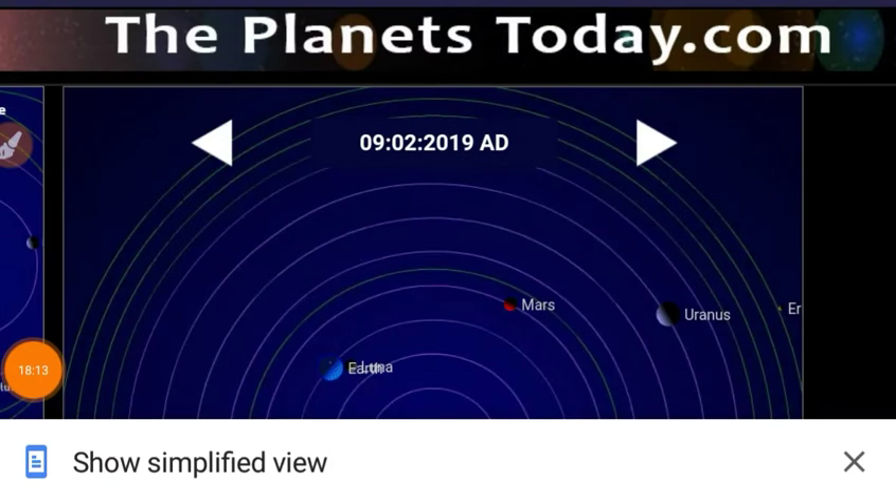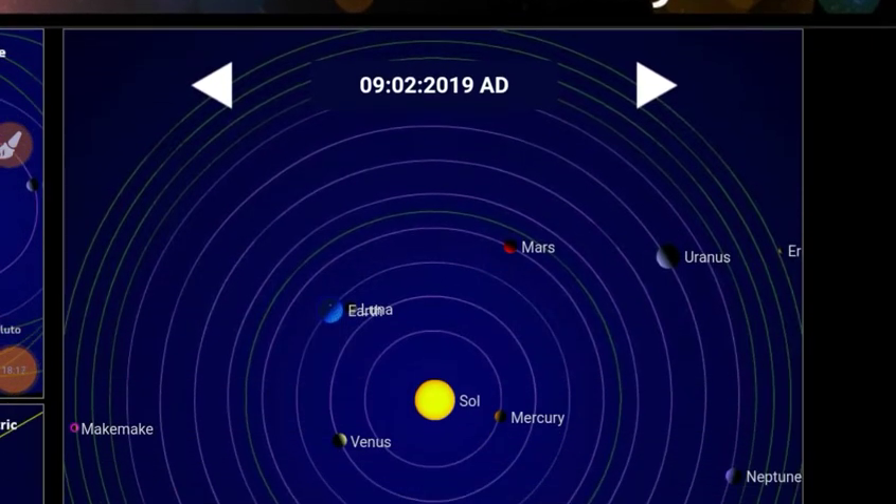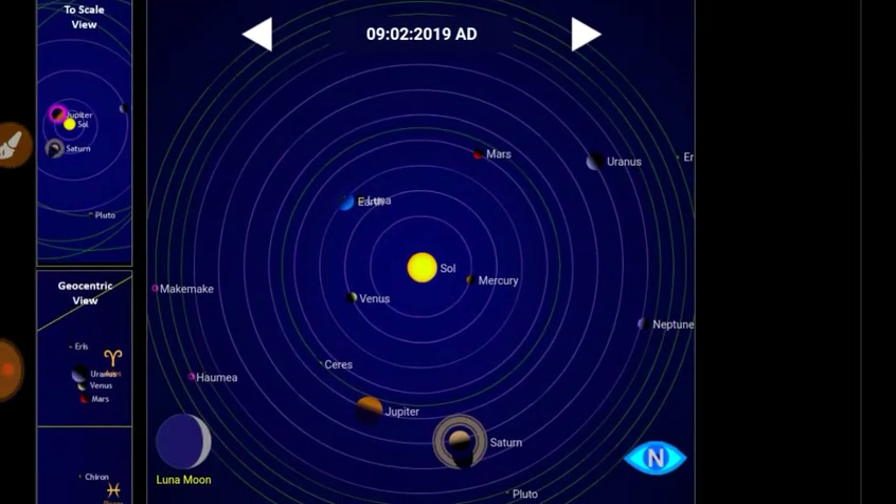How about planetary locations? Theplanetstoday.com has a great solar system map. Let's advance at seven days as yet another value-added service.